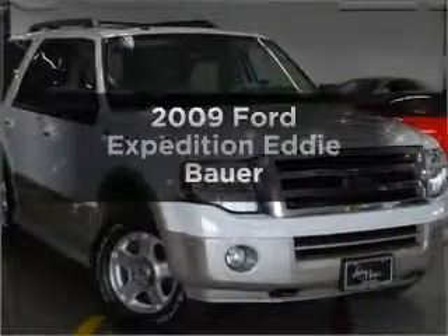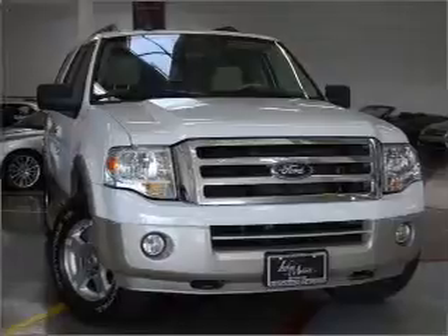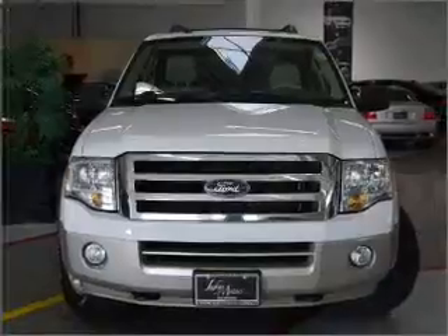Presenting the 2009 Ford Expedition. Travel the roads in style and comfort in this great vehicle with a powerful eight cylinder engine that responds smoothly to its six speed automatic transmission.